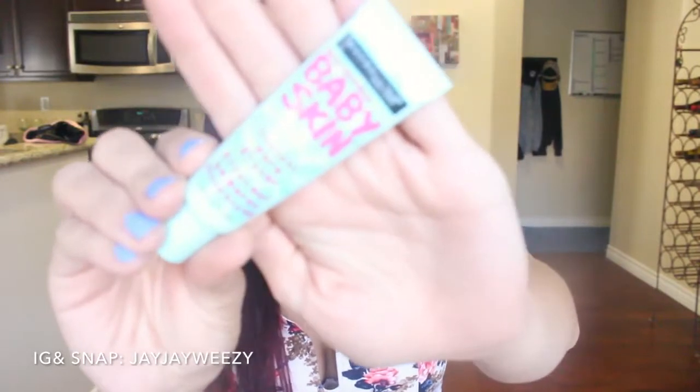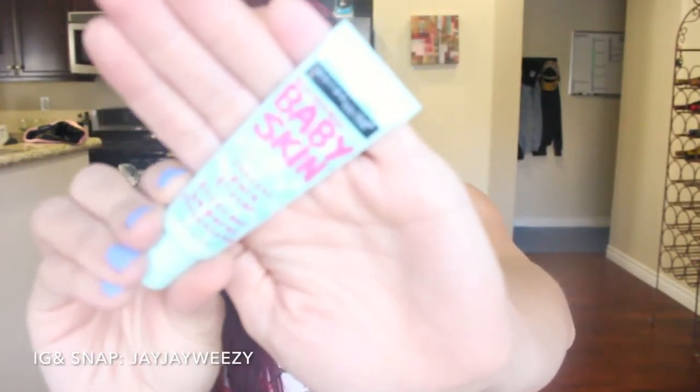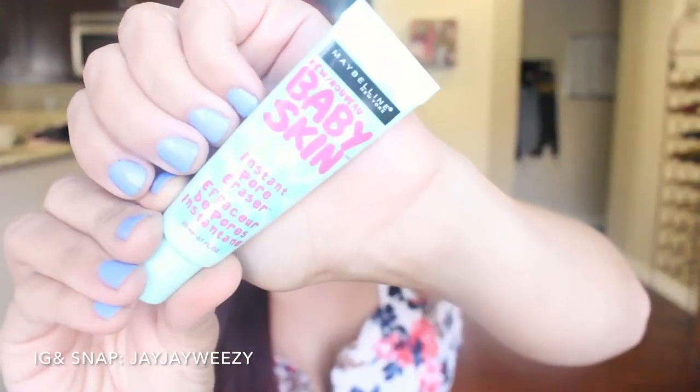The first thing I want to talk about is a primer that I'm obsessed with — I love primers. My Walmart actually dropped the price on this down to $4.99. It is the Maybelline Baby Skin. It's just a gel consistency. I absolutely love this stuff and I use it every single day, under my foundation or under my BB cream. It's a really nice consistency and it's definitely a dupe for the Benefit primer, but much cheaper.